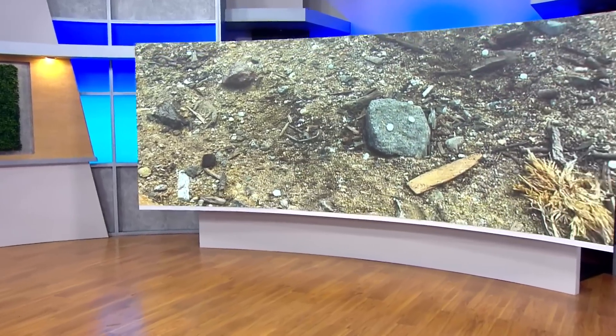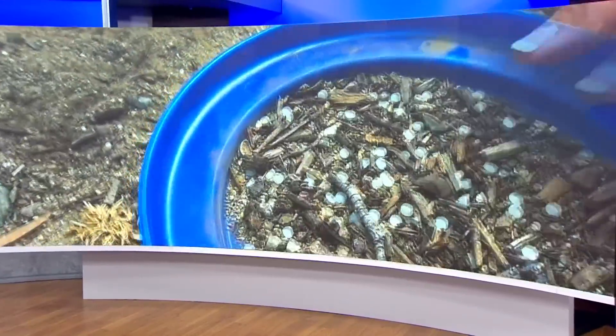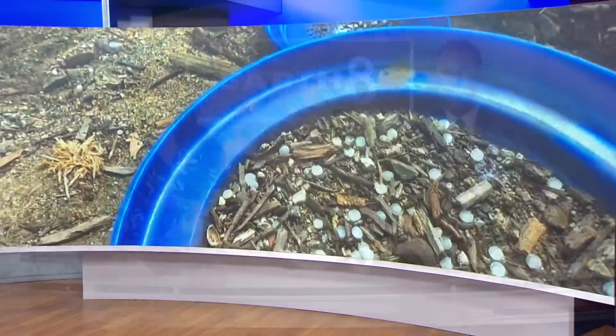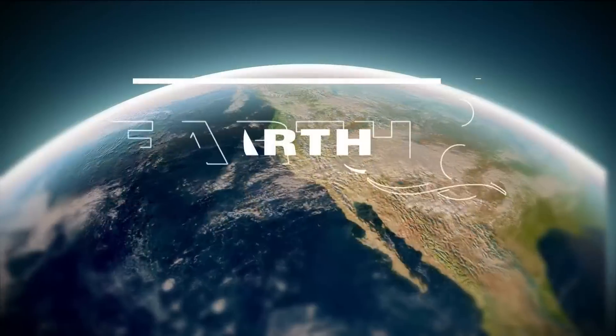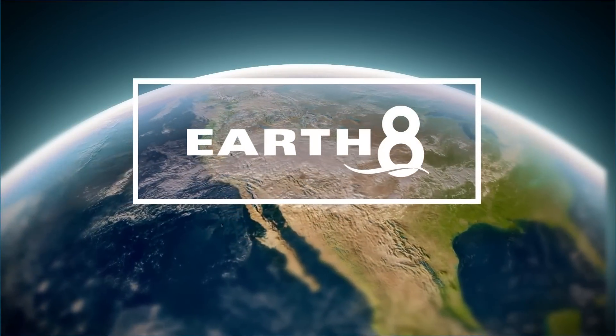You might not know the name of them, but you've probably seen them — nurdles. They're plastic pellets often found mixed with sand at our local beaches. They are tiny, but they're leading to big problems for our ecosystem. Chief Meteorologist Carleen Chavis looked for them with environmentalists and talked about what's being done locally to tackle this global hazard in this Earth 8 report.